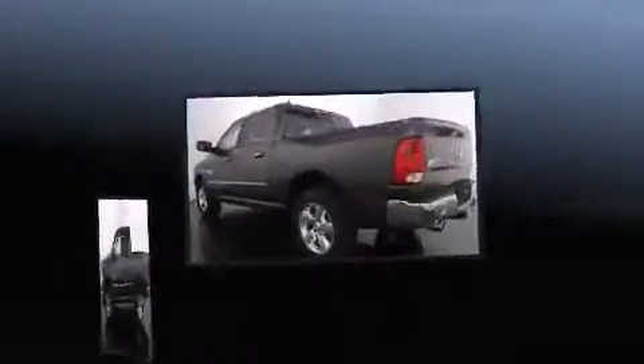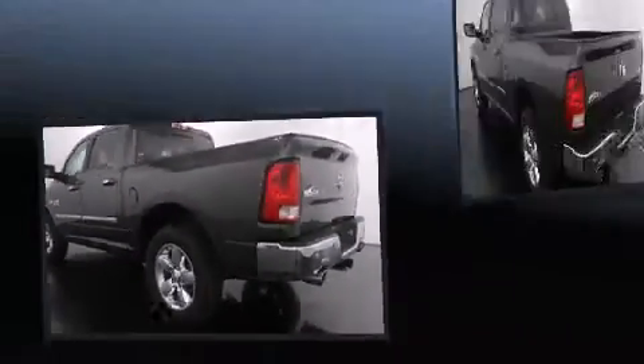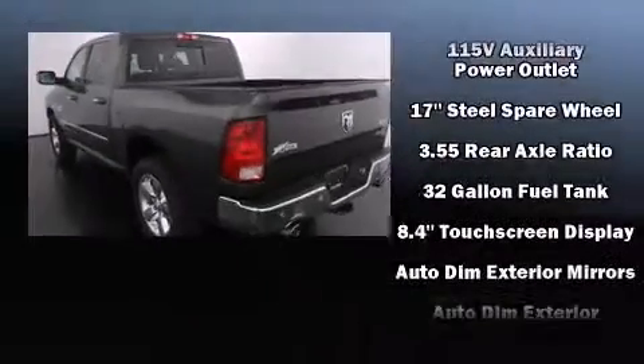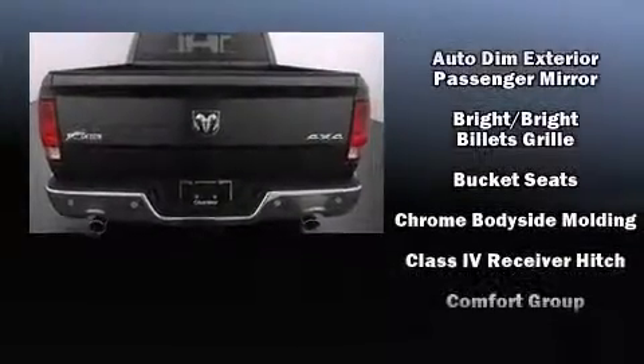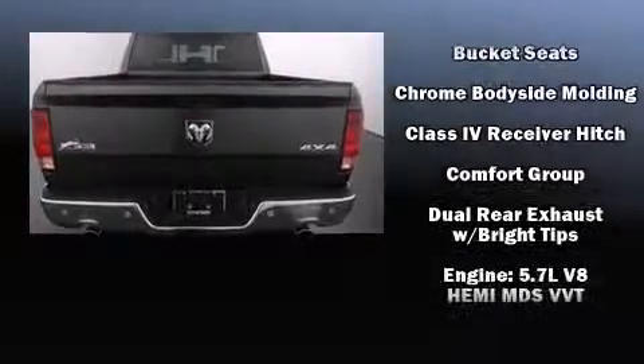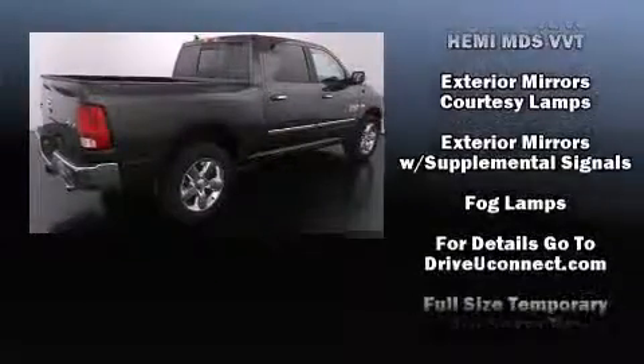It's equipped with tons of terrific amenities, but it won't break your budget. Like heated seats, a tachometer, a built-in garage door transmitter, a trip computer, an automatic dimming rear-view mirror, an outside temperature display, a trailer hitch, and remote keyless entry.